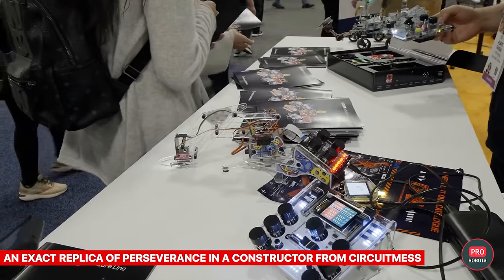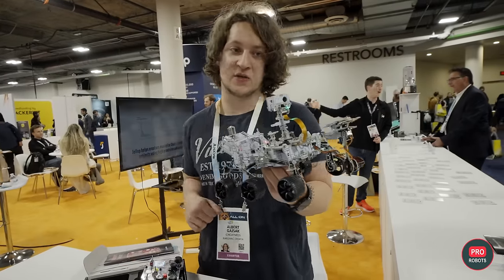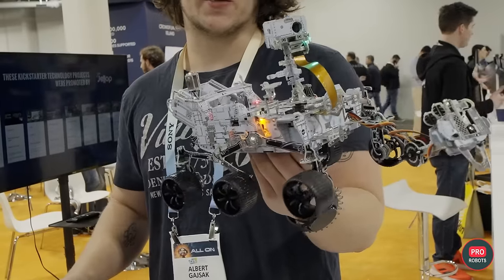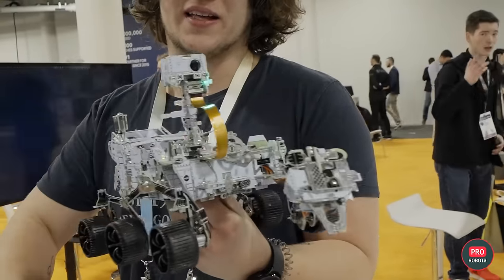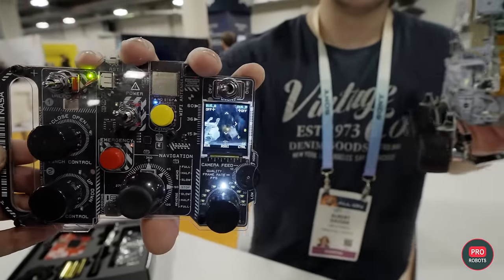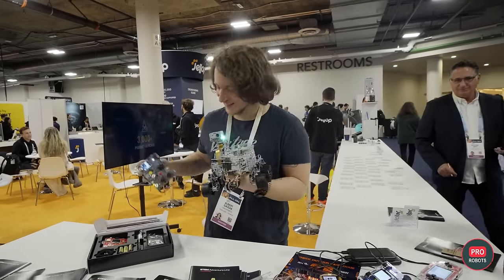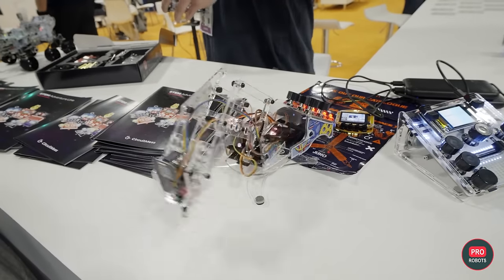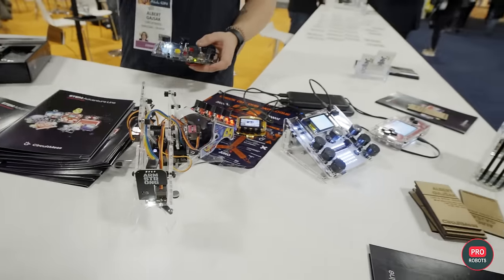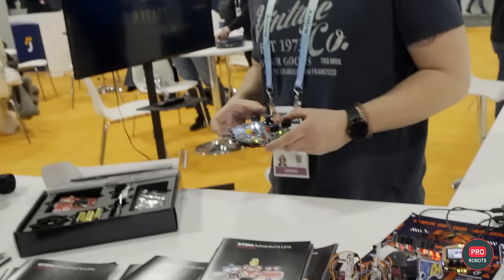CircuitMess, a startup from Croatia, brought its robo constructor kits to CES, crowdfunding through Kickstarter. The most interesting model is an exact replica of the Perseverance rover, licensed by NASA. CircuitMess already has a number of successful electronics and coding kits, but this space-themed series is the most ambitious yet. The soldering, assembly, and coding kit is available in different hardware options and programming languages.